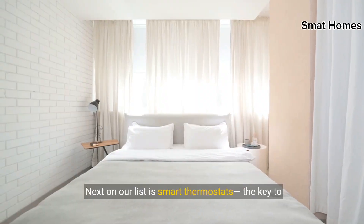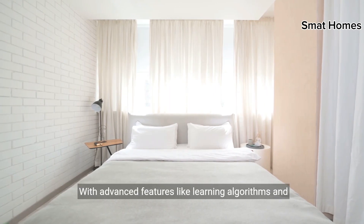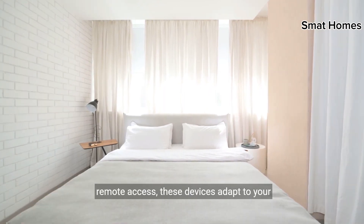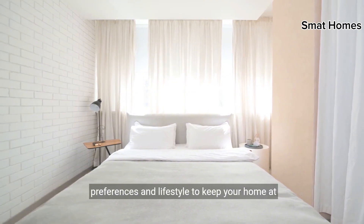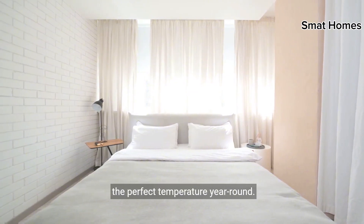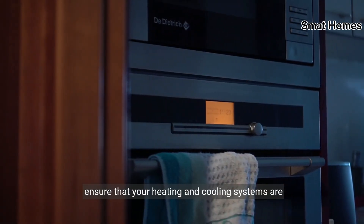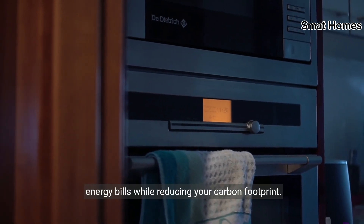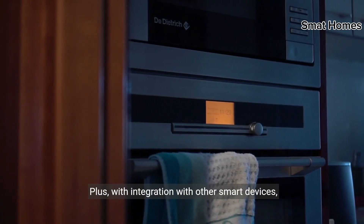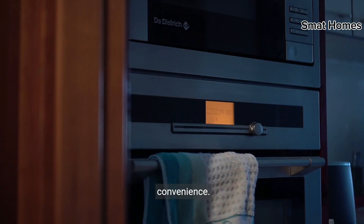Next on our list is smart thermostats, the key to personalized comfort and energy savings. With advanced features like learning algorithms and remote access, these devices adapt to your preferences and lifestyle to keep your home at the perfect temperature year round. Whether you're at home or away, smart thermostats ensure that your heating and cooling systems are running efficiently, saving you money on your energy bills while reducing your carbon footprint. Plus, with integration with other smart devices, you can create custom automation routines for added convenience.